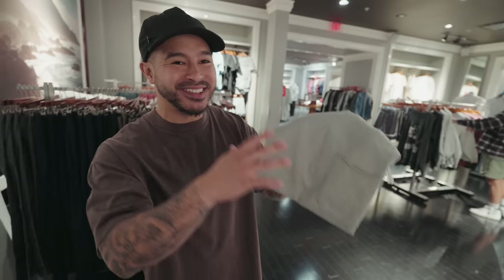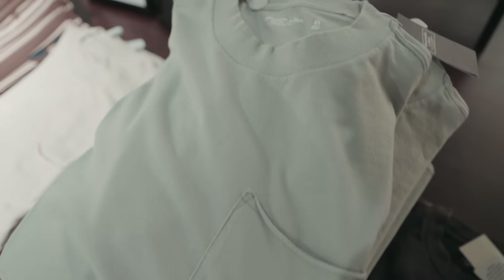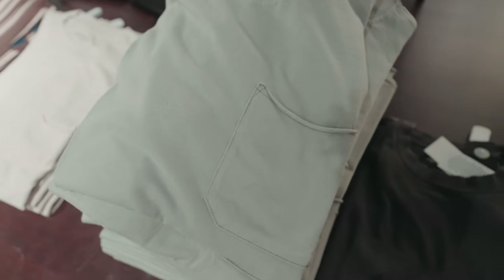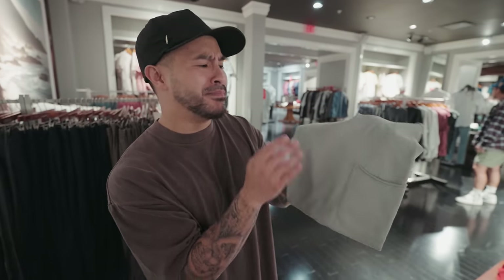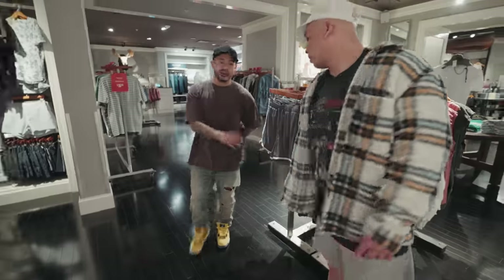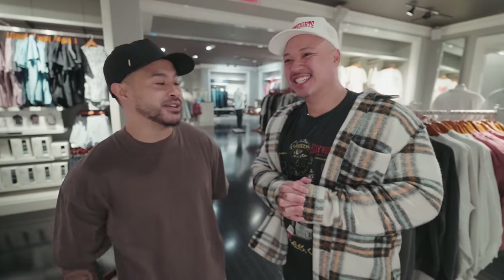One thing I'd recommend when it comes to raw hem t-shirts: if you're gonna go raw hem, you've got to go raw all the way. You see how it's raw at the pocket and raw at the bottom, but something about the finished collar just throws it off. I wish this was unfinished as well — so Abercrombie may have missed the mark on this one. And then Rich found these shorts and immediately thought of me.